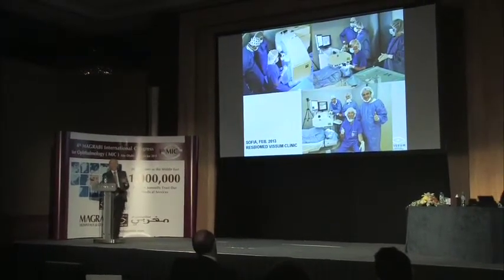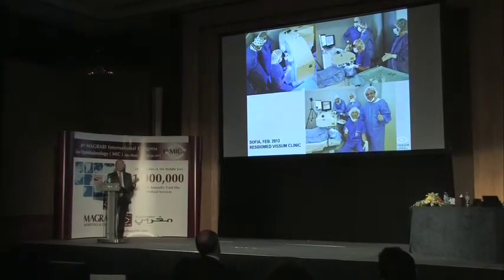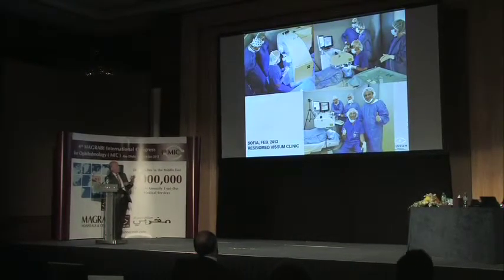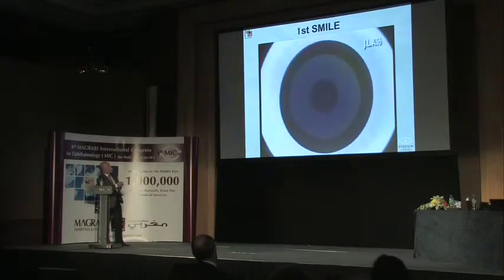SMILE is a very nice name—in my opinion, one of the best in the history of refractive surgery. This is my first SMILE case in Sofia, and we are smiling because for the cornea surgeon it is a very rewarding technique. It is truly the art of removing the lenticule—it attracts the refractive surgeon who is also a cornea surgeon. Let me show you my first SMILE.